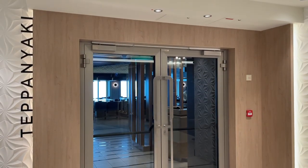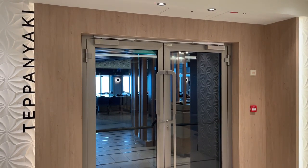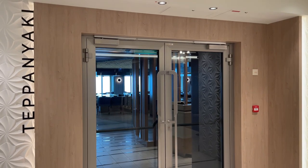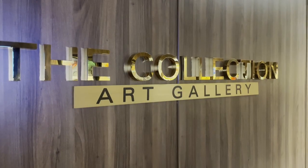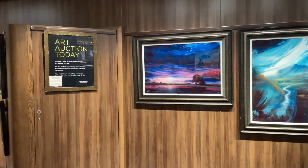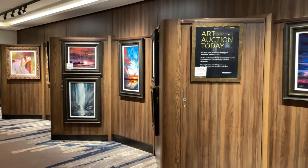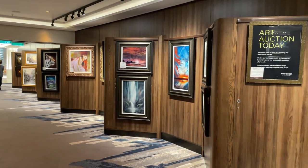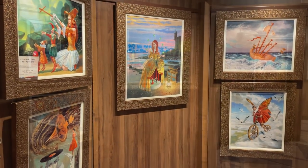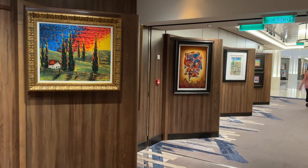Teppanyaki is a Japanese hibachi style restaurant and another specialty restaurant on board. I wasn't able to gain access but I can tell you that there's a fixed price of $49 per person. Moving along to the rear of the ship, we come across the art gallery. Here you'll find artwork from famous artists like Thomas Kinkade, Peter Max, and others. There are art auctions several times during the cruise where you can bid on artwork. Invitations for the art auction are normally left in your stateroom. I've never participated in one, but if you have, drop me a line in the comment section.